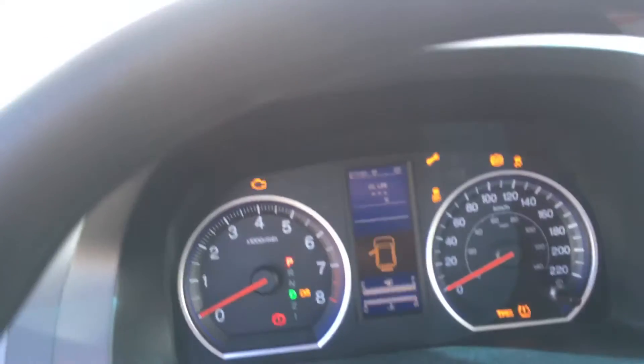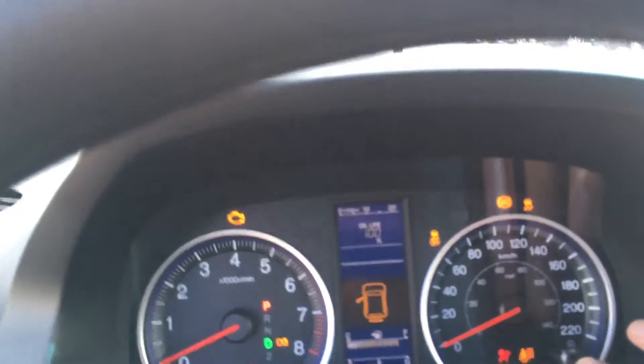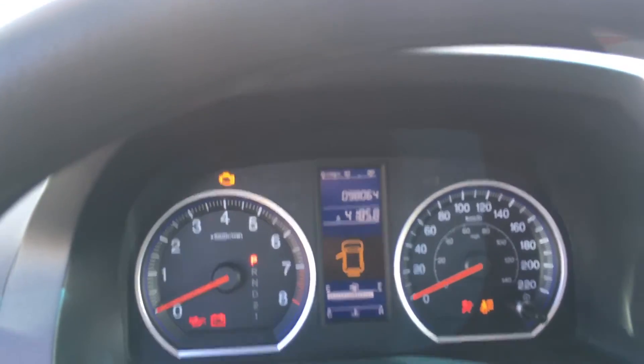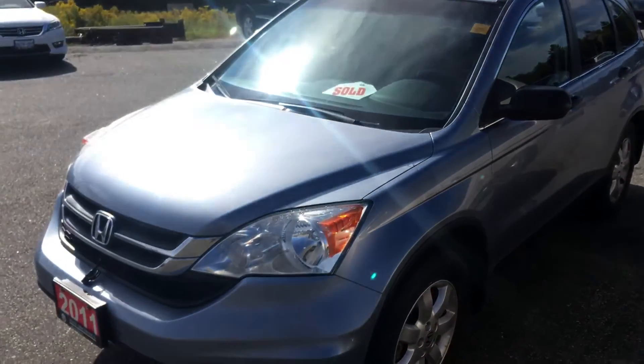Current mileage reading: 98,000 kilometers on this one. So there's a quick look at the vehicle — it's the 2011 LX package. I'll send this video off to you and we can see what you think. Thank you very much.